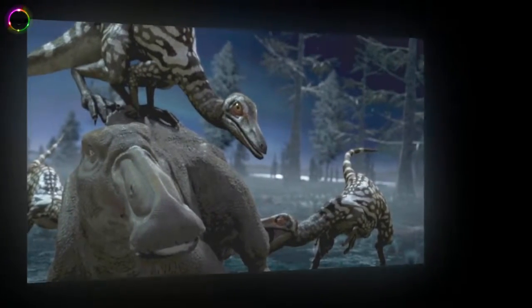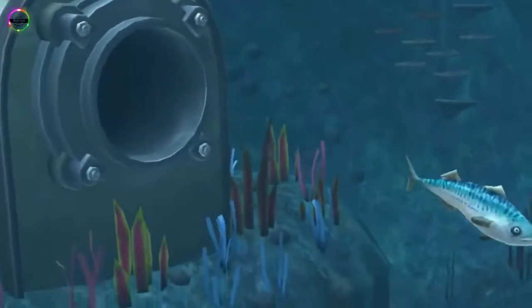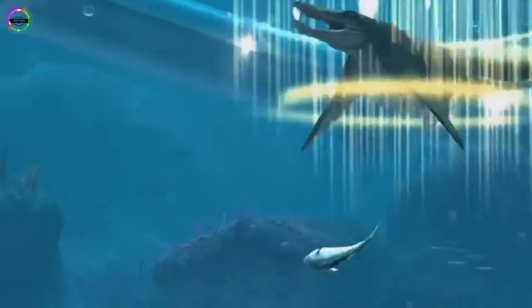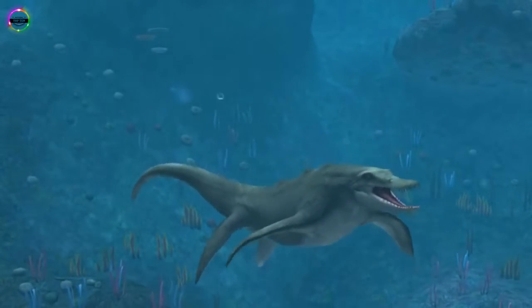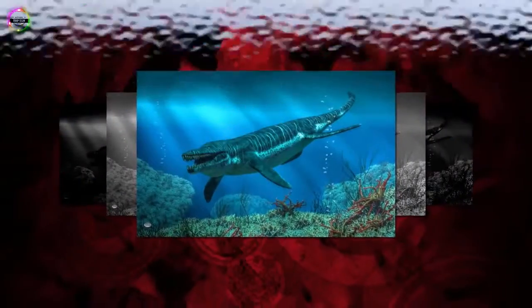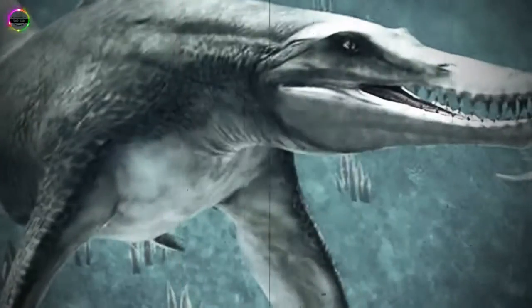Number 4: Kronosaurus. The name means lizard of Kronos, named after the Greek titan Kronos. These dinosaurs had a short neck. They are classified as Sauropsida and belong to the family Pliosauridae. They reached lengths of 13 meters but averaged around 9 to 10 meters. They were equipped with large teeth exceeding 7 centimeters in length, with the largest teeth reaching 30 centimeters. Their fossils were discovered in Australia.